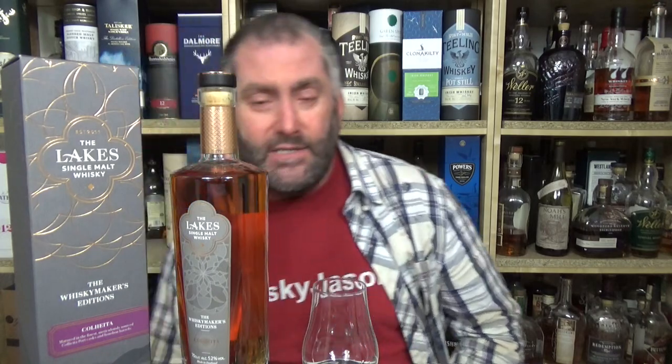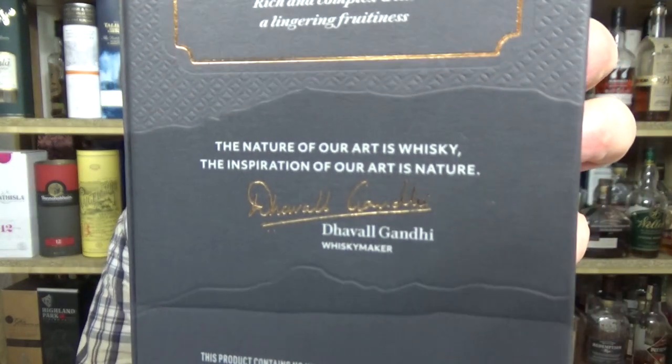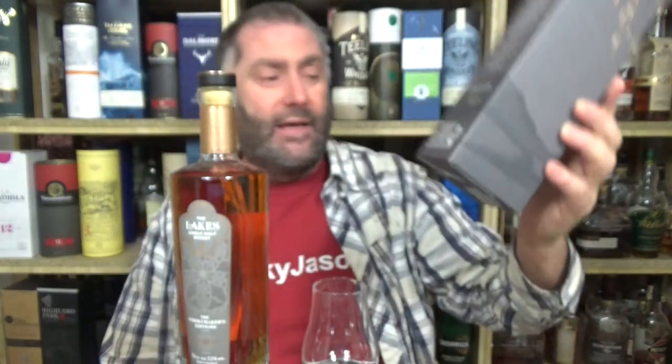In September 2019 the distillery launched its first limited edition in the Whiskey Makers Reserve — I had one of those, it was very nice. The owners have expressed their intention of becoming a luxury global brand led by sherry-matured malts. So they want to become the new Macallan. That doesn't surprise me, because if you recognize this signature in the back of the box, that is the signature of Daval Gandhi, who is now the master distiller there — he calls himself the Whiskey Maker. And he was at Macallan beforehand.